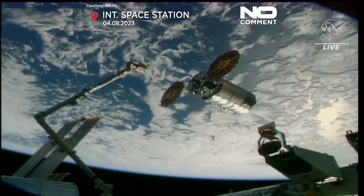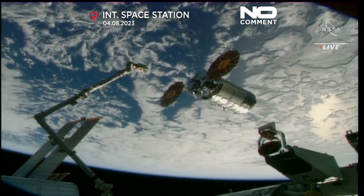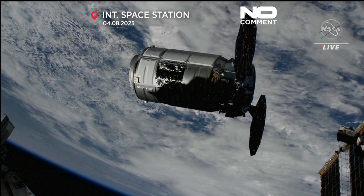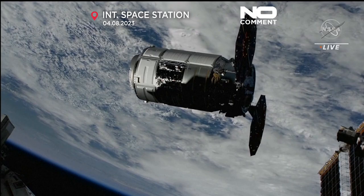Station Houston on Space to Ground 2, confirm capture point hold per step 8 in 1.102. And Megan, we see capture point hold with a range of 12 and a rate of 0.